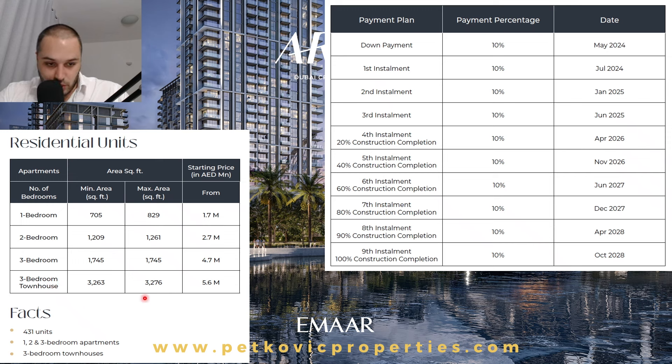Arlo offers one, two, and three-bedroom apartments plus three-bedroom townhouses — 431 units in total, with only 8 three-bedroom townhouses. One-beds range from 705 to 829 square feet, starting from 1.7 million dirhams. Two-bedroom apartments from 1,209 to 1,261 square feet, starting from 2.7 million dirhams. Three-bedroom apartments at 1,745 square feet from 4.7 million dirhams. Townhouses at 3,263 square feet from 5.6 million dirhams. Note: starting prices are always for the lowest floor, smallest size, and least desirable view.